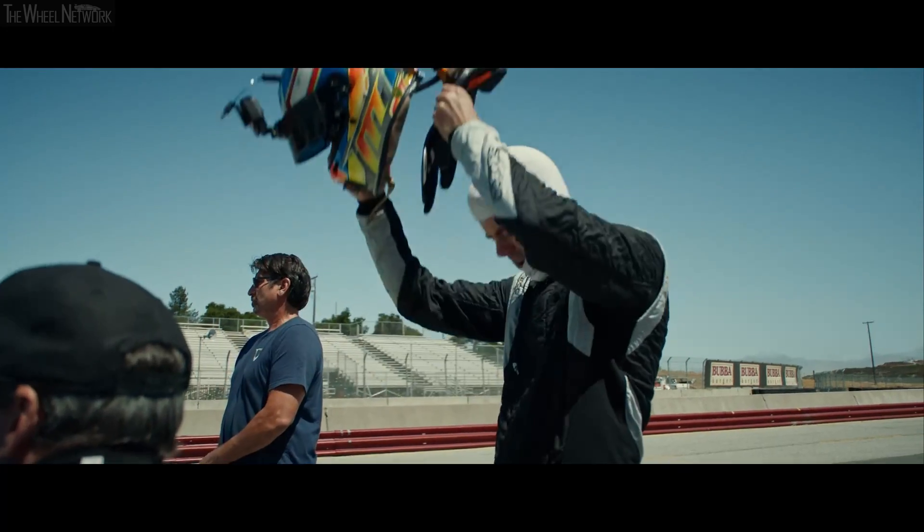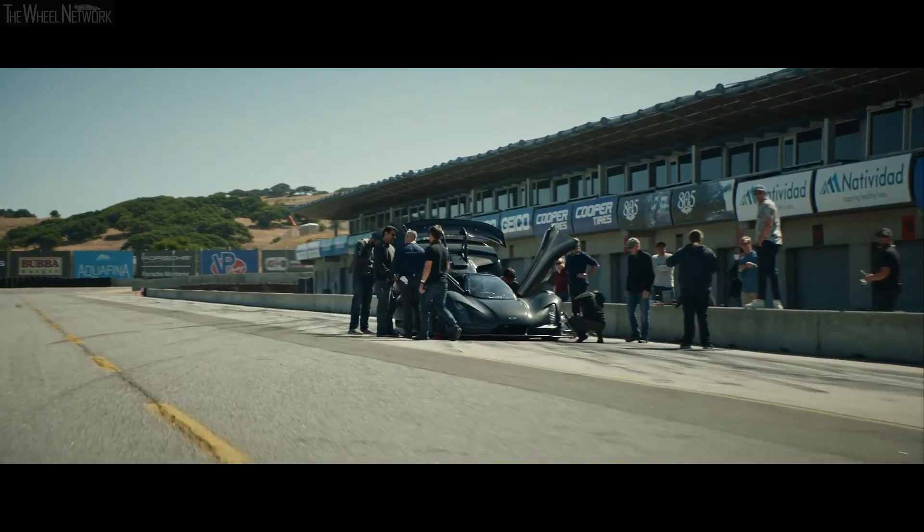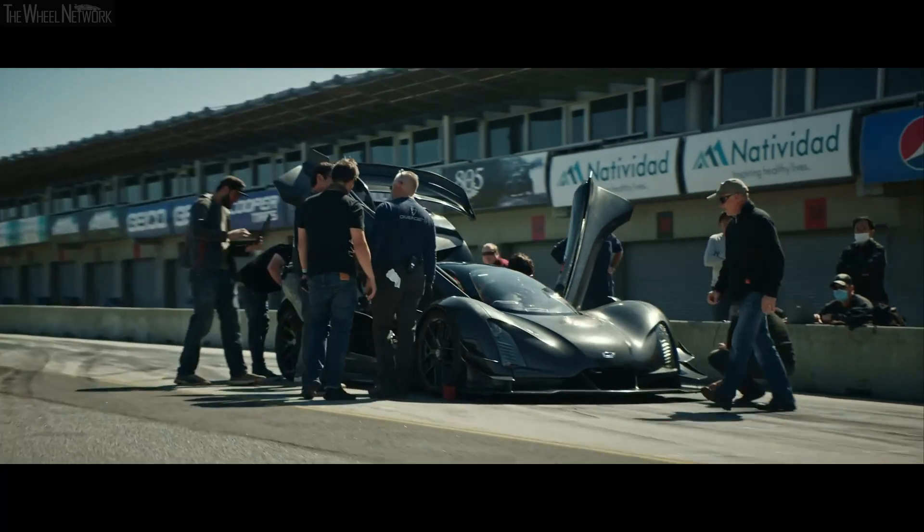We've got Joel with us, obviously the driver today. He's great in terms of really crystal-clear feedback — helps us to understand where to focus our attentions, where the gains are going to come from.